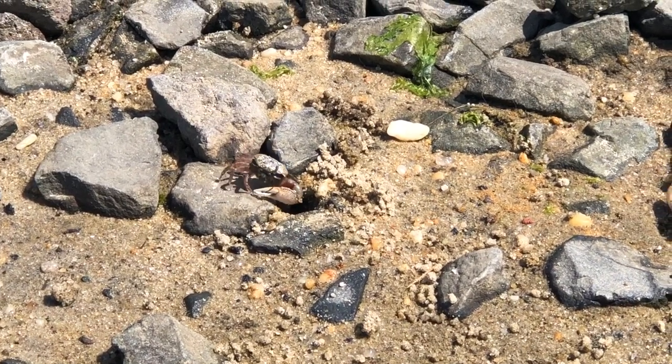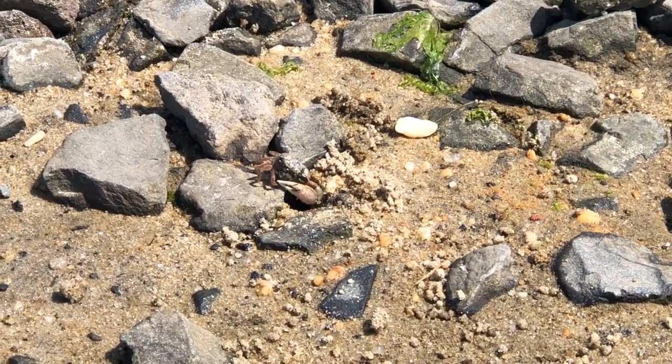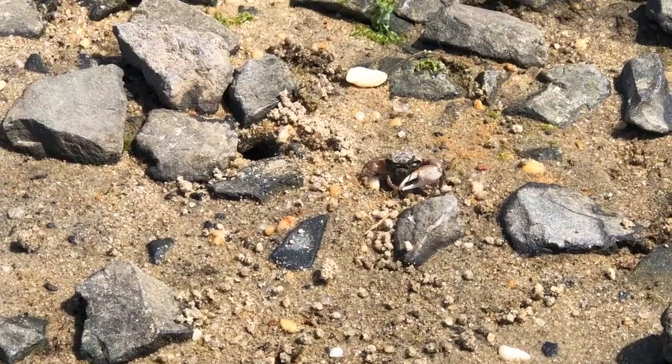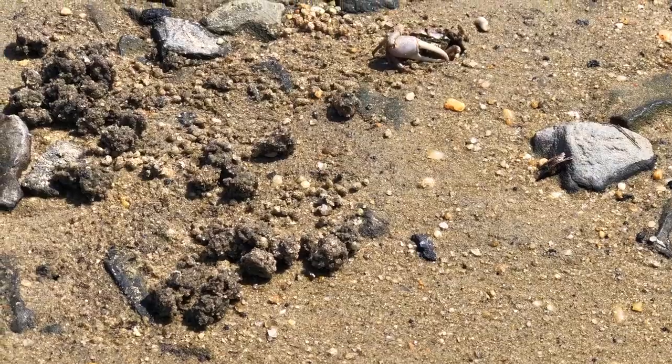The crabs you see in this video are fiddler crabs. We filmed them in Manasquan, New Jersey, by a canal where the ocean water meets the fresh river water. This type of mixed water is called brackish.